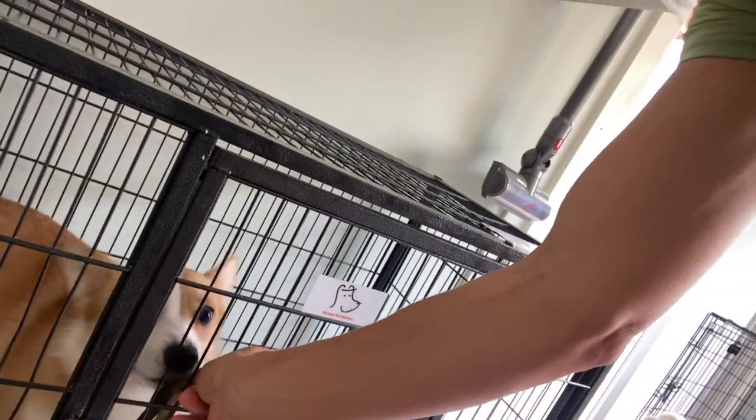So in this case, Tyson is getting a fish skin. I've got my fish skin, I've got Tyson here in a crate, and I'll just give it to him and let him chew it.